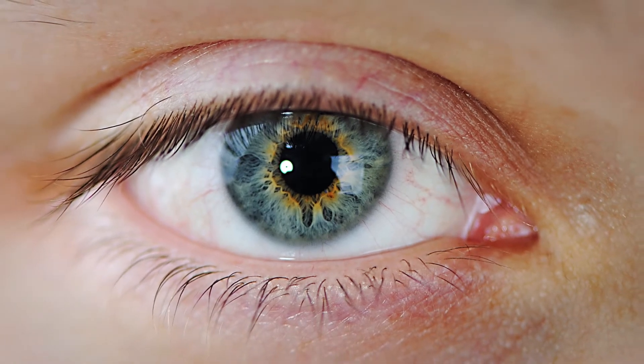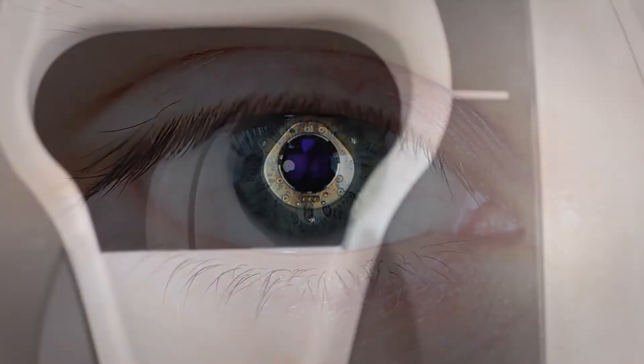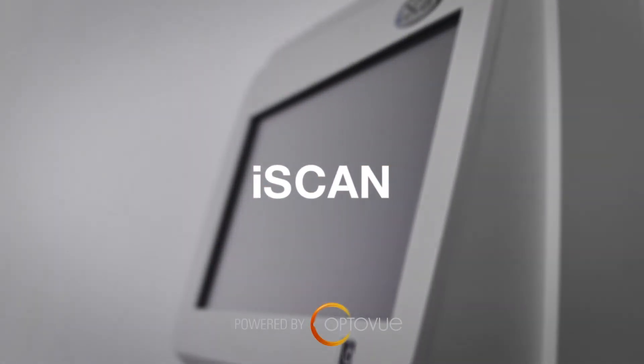Realize advanced scanning in a system so user-friendly, it even talks to patients. Meet iScan, powered by OptiView.